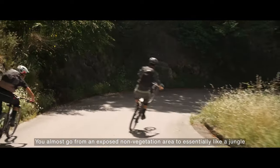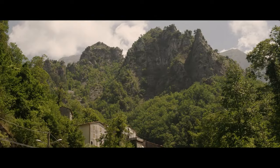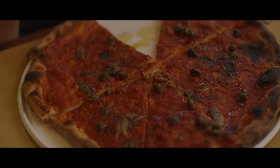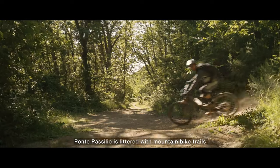You almost go from an exposed, non-vegetation area to essentially like a jungle. Monty Pasquilio is littered with mountain bike trails.